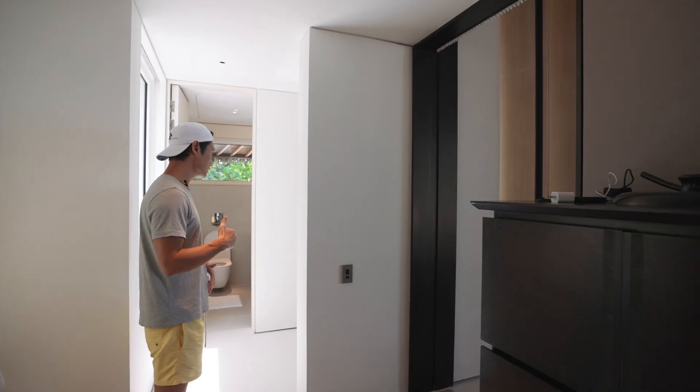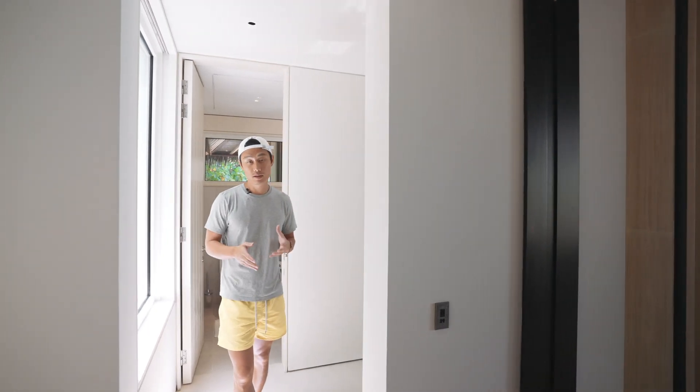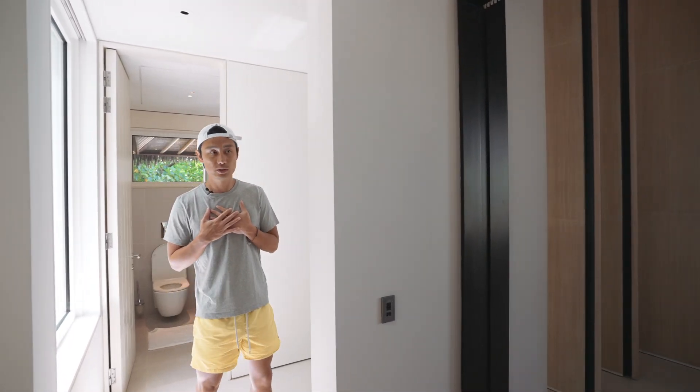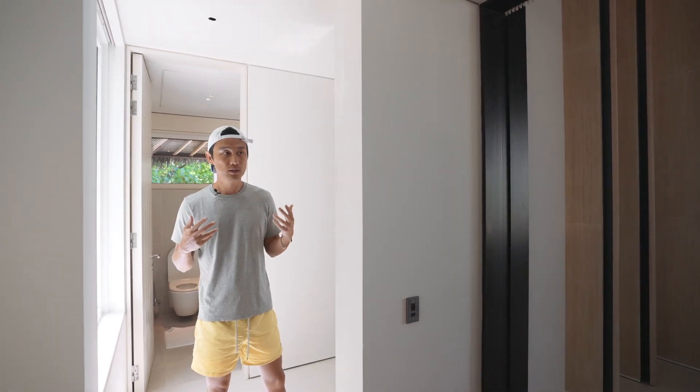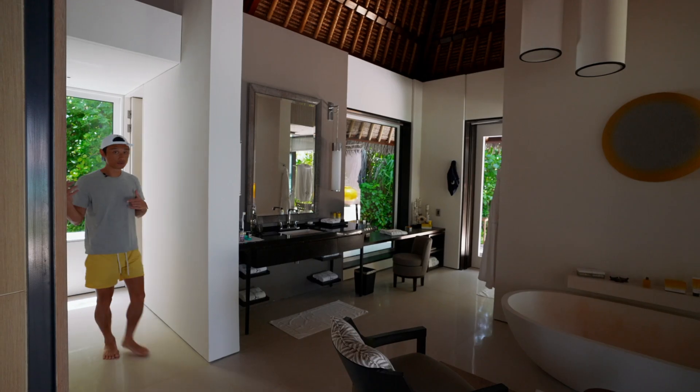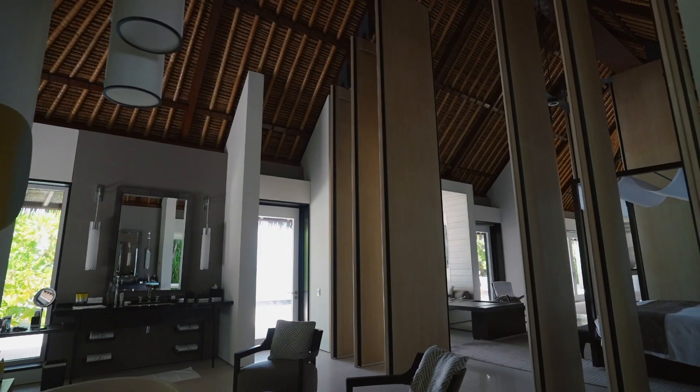Coming along to the bathroom, here's our toilet in a separate area. I only wish it was a total toilet — I love my Japanese toilets, but you can't have everything. Nonetheless, it's great to have two toilets because that keeps the marriage healthy. Coming through the closet, here's our bathroom — high ceiling, very spacious, bright.